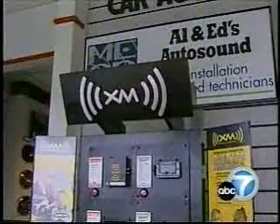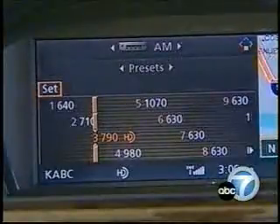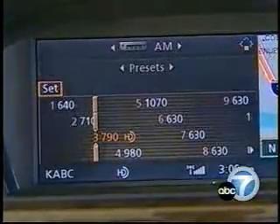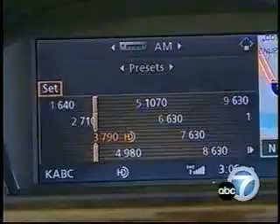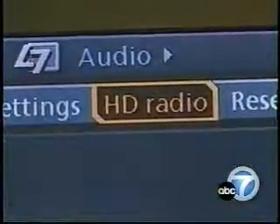There's now yet another new technology for entertainment in the car. Satellite radio has been around for several years, and it's now joined by another high-tech medium — 790 KABC, talk radio with passion — now broadcasting in high-definition. Yes, high-definition radio.